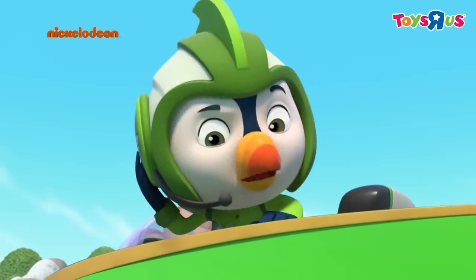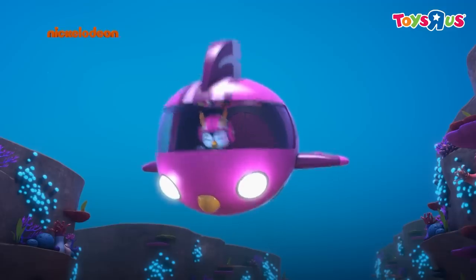Penny, look out! Batty's in Chomps' sub and he's heading for the treasure! He won't beat me to the treasure!